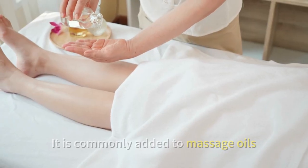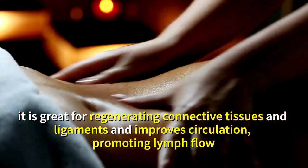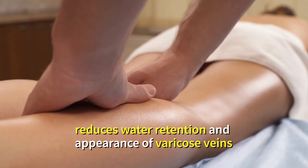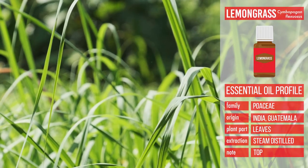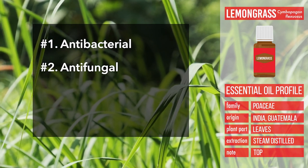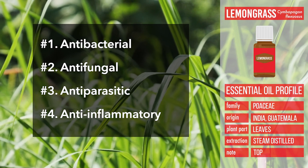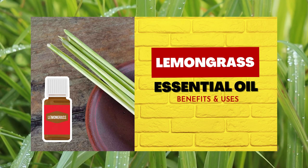Lemongrass essential oil is known for its invigorating and uplifting properties. It is commonly added to massage oils, as it is great for regenerating connective tissues and ligaments, improves circulation, promotes lymph flow, reduces water retention, and diminishes the appearance of varicose veins. Like citronella, it is also antibacterial, antifungal, antiparasitic, and anti-inflammatory.